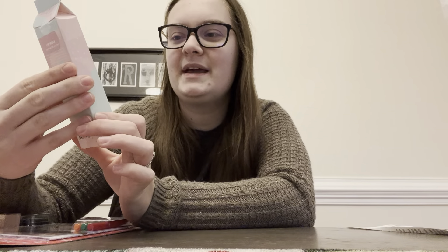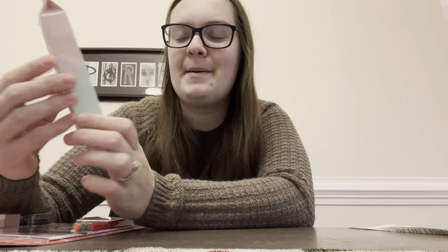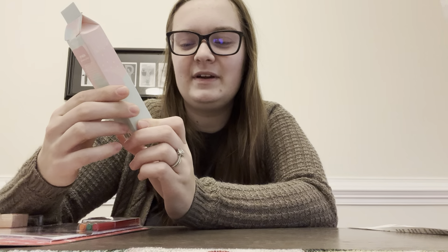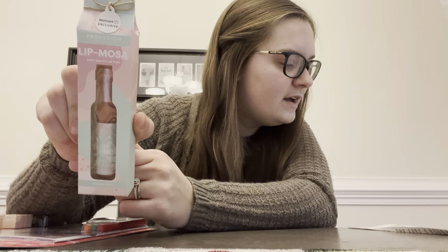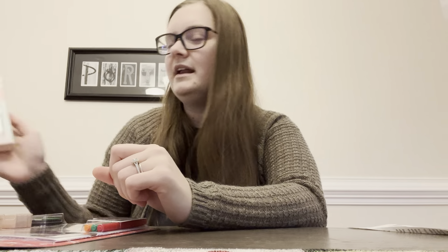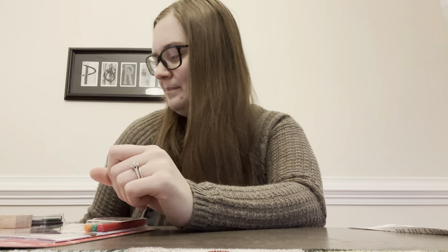So this here will be for my mom next year for Christmas. It's a Lip Mosa — it looks like a little wine bottle and it's a lip gloss. This was $0.99. I thought this was just so cute and it's something she'll really like. If they had another one, I was going to get one for my mom's friend, but they didn't have one.